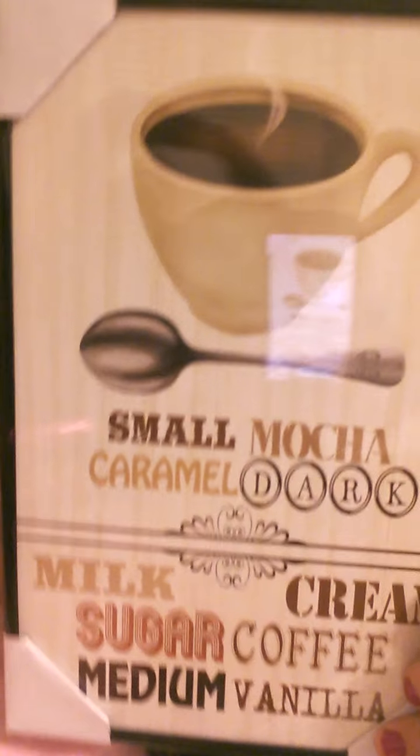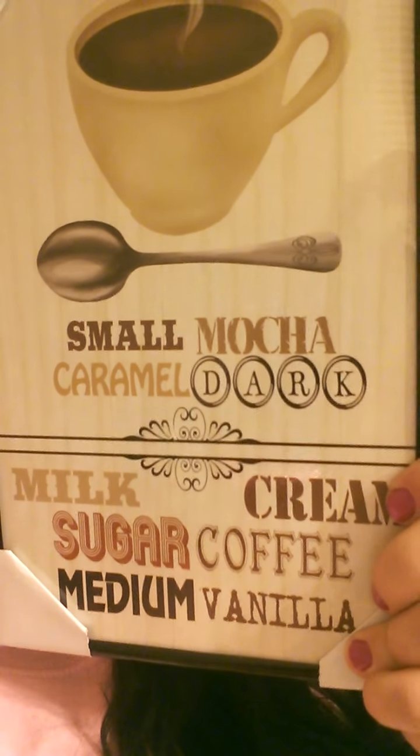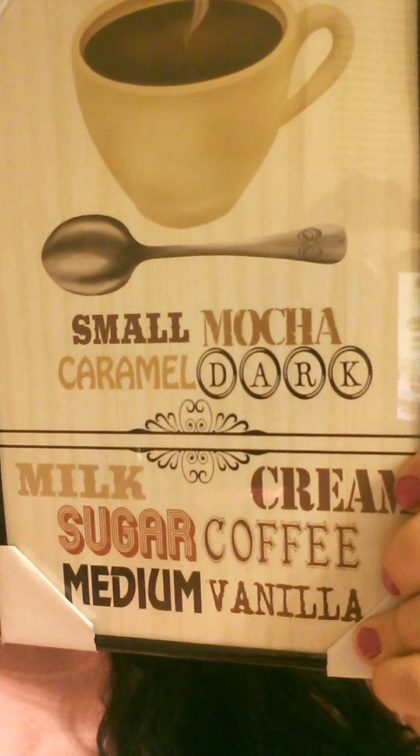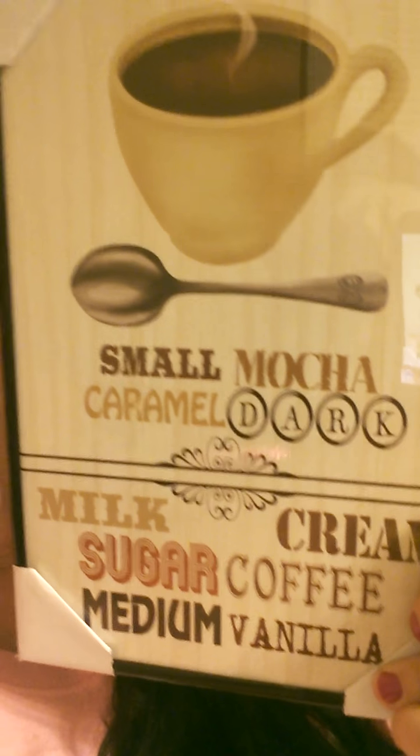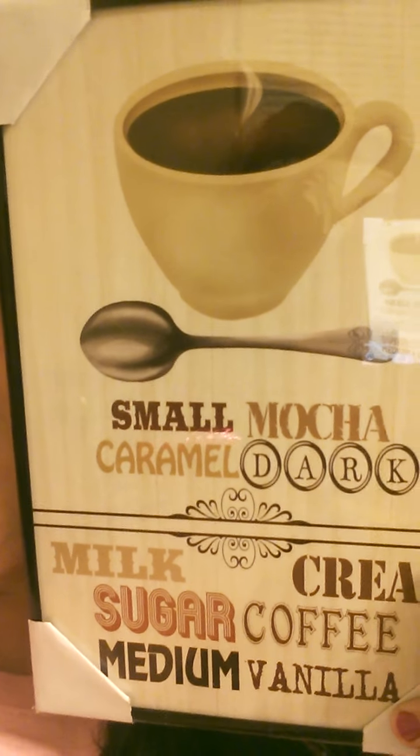I picked up this pitcher — it says small mocha, caramel dark, milk cream, sugar coffee, medium vanilla. I was so excited to find this because I've been wanting a coffee pitcher in my house, in my kitchen. And I was excited to find this for only a dollar.